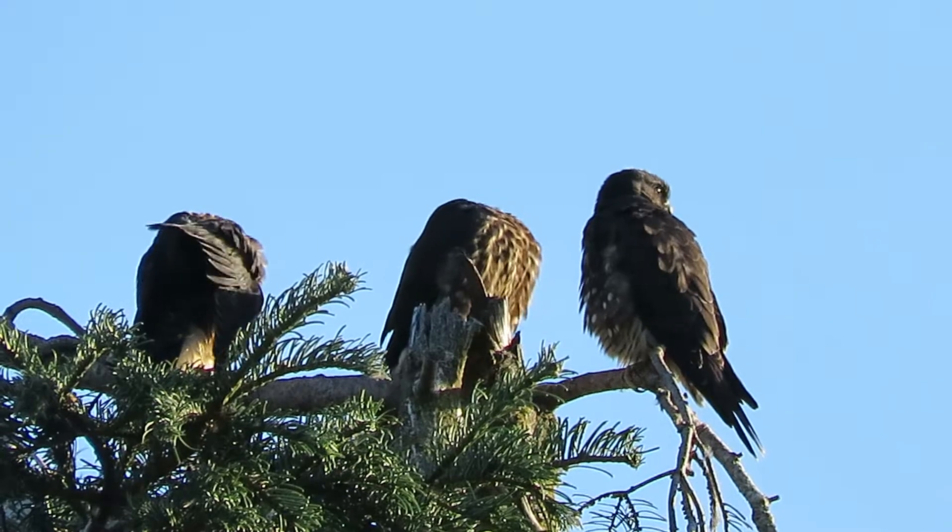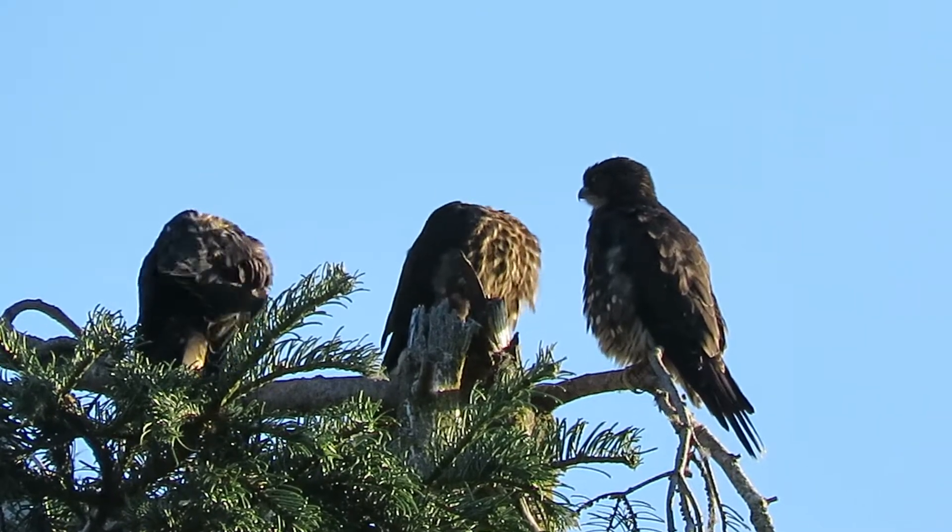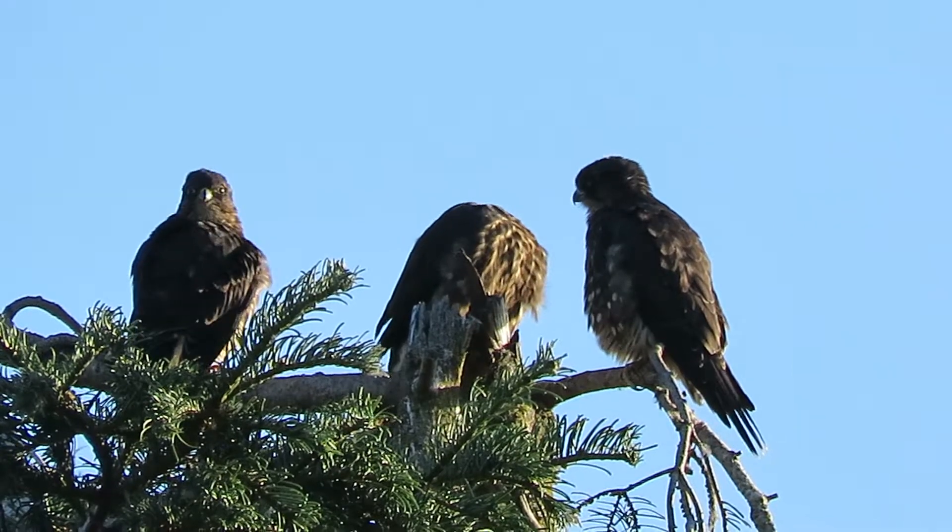We're going to get some serious preening now, with the early morning sunshine getting the feathers all in shape.